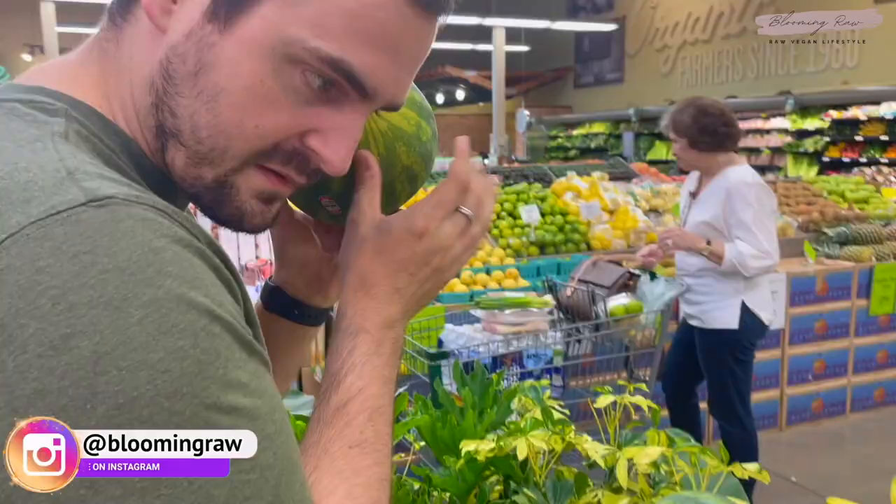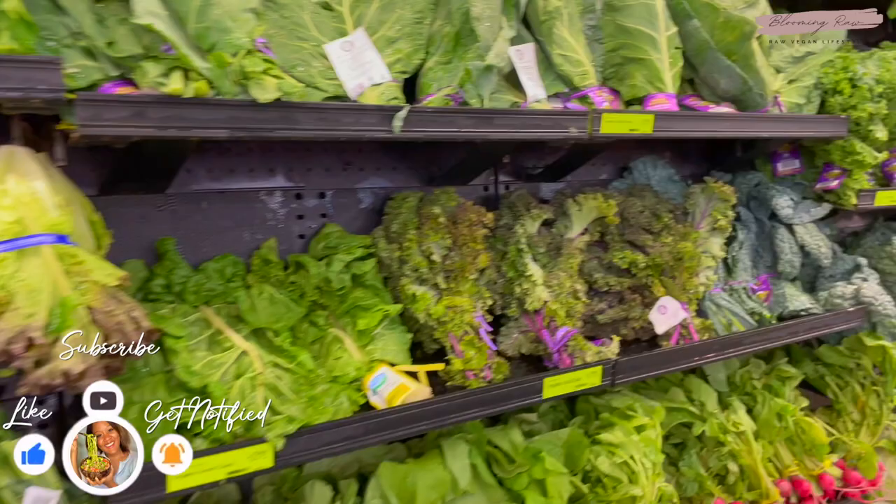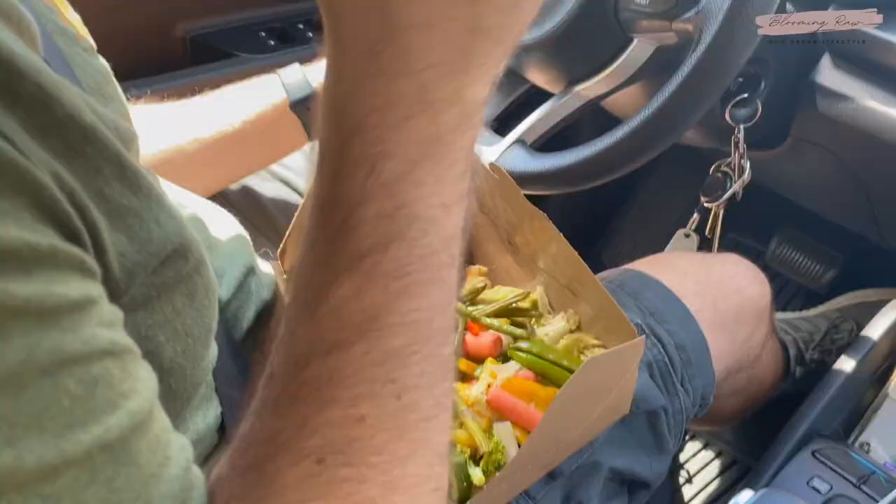Luke also picked up some guacamole because he has a guacamole obsession — I kind of do too, honestly. I also picked up some pineapple and of course watermelon, because I just crave it so much in the summertime. Sadly it's about to go out of season. We picked up some delicious apples as well, and then Luke ended up getting some food from the hot bar at Whole Foods for lunch — lots of veggies, fried tofu, all that good stuff.